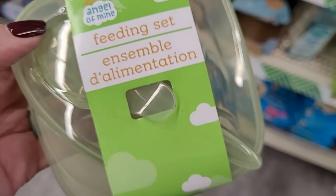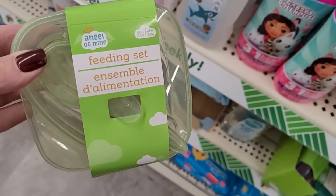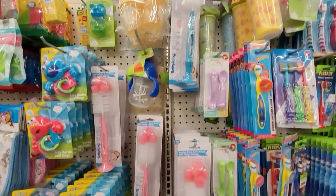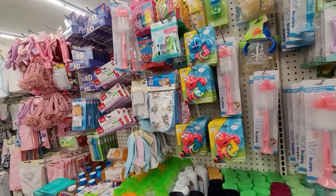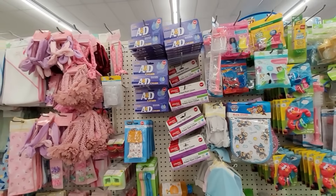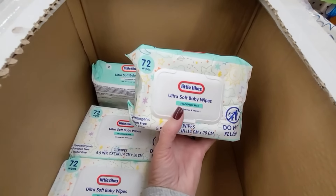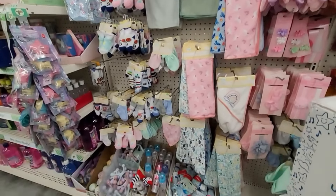A section I don't hit up every time, but many of you ask about — especially for grandchildren — is the infant and child section. So many products here: brand-name products and Dollar Tree's own line called Angel of Mine. A really nice selection of accessories for little ones. And look at this — it blows my mind for $1.25: 72 wipes. Those are cheaper than when my boys were little 35 years ago.